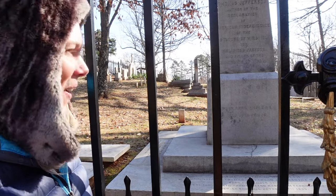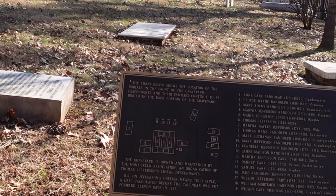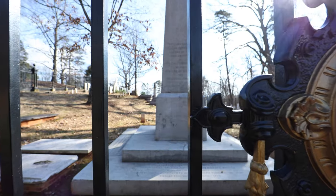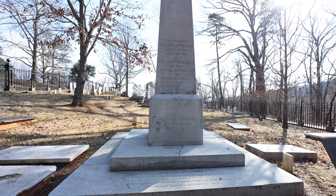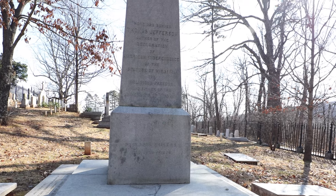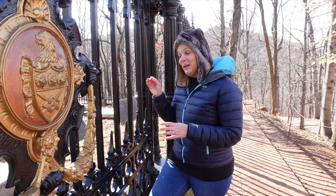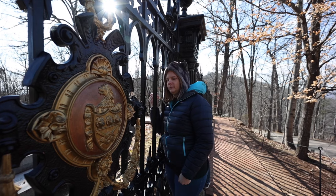This is Thomas Jefferson's graveyard. Four children died in infancy — you can see small grave markers. He designed the obelisk himself and wanted it made of a mineral that people wouldn't try to chip pieces off — but visitors did chip pieces off as mementos, so Congress replaced it in 1882 with a stronger mineral. The original is now at the University of Missouri. The inscription reads he was the author of the Declaration of Independence, the Statute of Virginia for Religious Freedom, and the father of the University of Virginia. It notably does not say 'third president of the United States' because he found that job excruciatingly hard and did not remember it with fond memories. I'm going to leave my nickel on the grave of Thomas Jefferson.